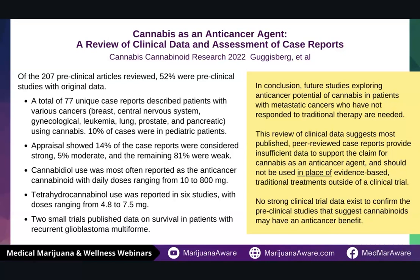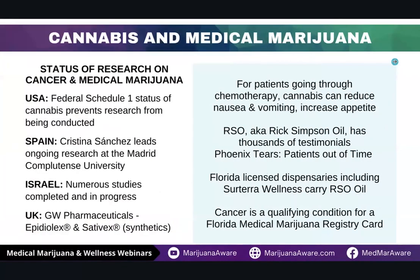A lot of the researchers were actually smoking cannabis as opposed to using the tinctures, the oils, and the concentrates. A lot of the research being done on cancer and medical marijuana is also using other routes of administration. The research that's been done all points to the same thing — that it really, really helps. Let's talk about the status of research in both the United States and other countries.